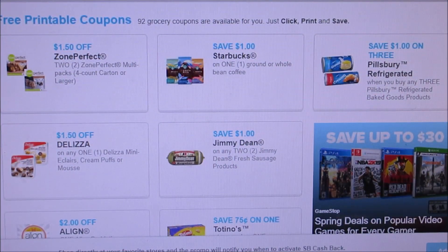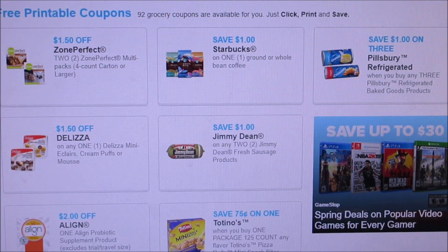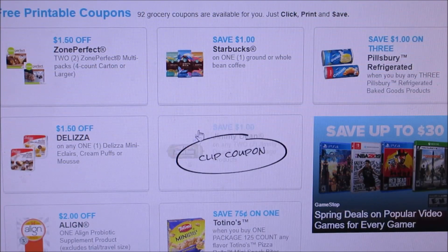Good morning everybody and welcome back to my channel. I am showing you guys new coupons to print this morning. I always print my coupons on Swagbucks.com because I get points for every coupon, but I just looked at the coupons and there's hardly anything. But there are coupons you definitely want to print for next week.